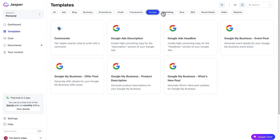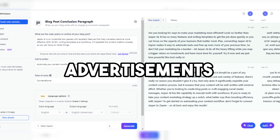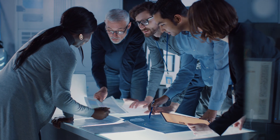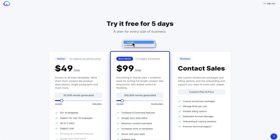It provides a variety of themes for diverse uses, including social media, blogs, e-commerce, SEO, and advertisements. Jasper is a go-to solution for content producers and professionals looking for AI-powered writing aid due to its adaptability and capacity to increase writing efficiency. Writing is no more a burden if Jasper is there for you.